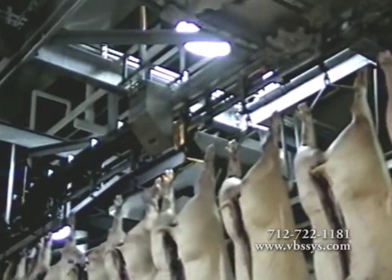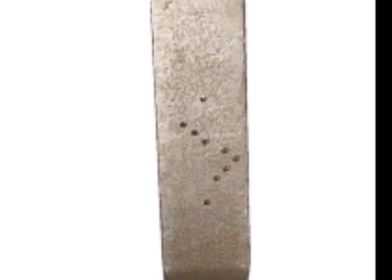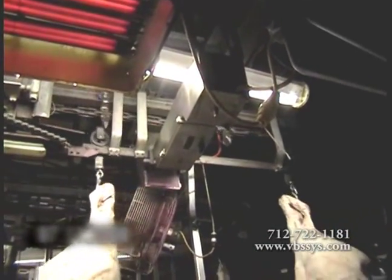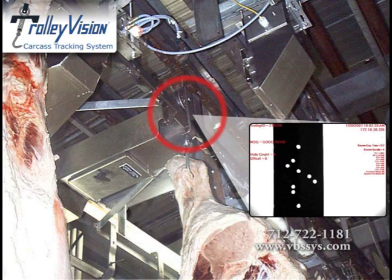ASTD is proud to supply the tool that allows these types of questions to finally be answered by allowing positive traceability. You will notice a unique pattern of holes machined into each trolley. This ASTD-designed hole pattern and automatic reading equipment has revolutionized the packing industry. As the TrolleyVision encoded trolleys pass the reader, the TrolleyVision system takes a snapshot of the trolley's strap pattern. The TrolleyVision controller digitizes the image and then automatically deciphers the trolley's unique number from the unique light pattern.